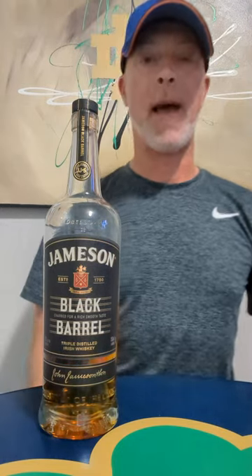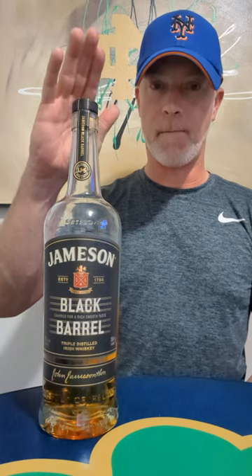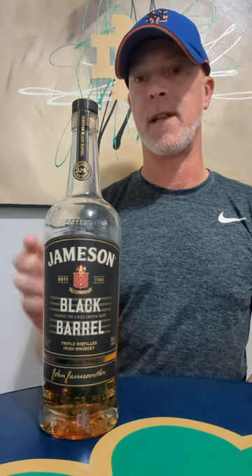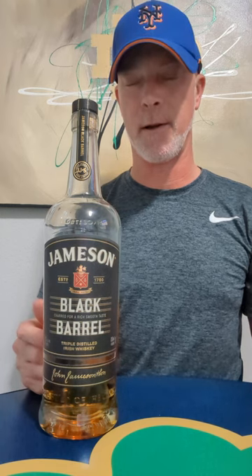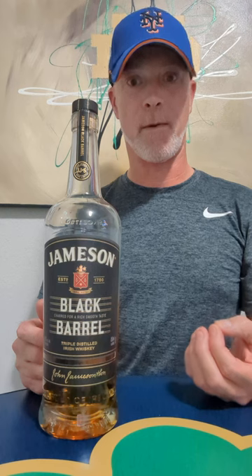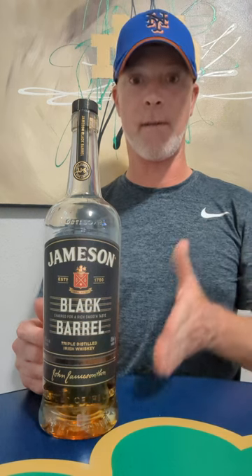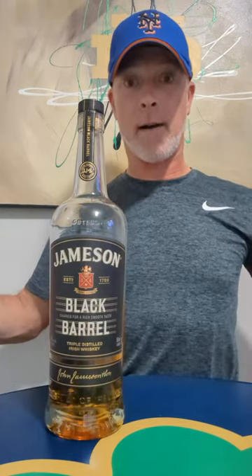What's up everyone, it's Matt. I'm back — October Irish Whiskey of the Month: Jameson Black Barrel. I looked back at the history of my Irish whiskeys of the month and I have not done this Black Barrel yet. I could have sworn I have, maybe in my earlier years. I went back and I'm missing 2021 and 2022 — this is really my fourth year of doing Irish whiskeys of the month.